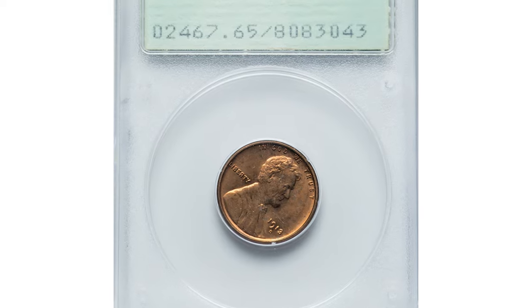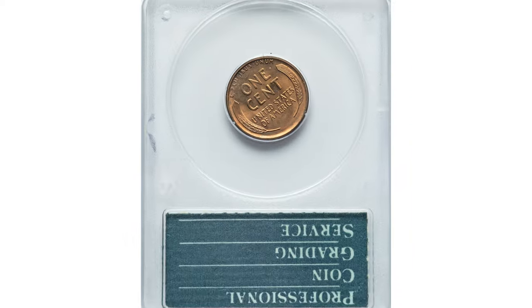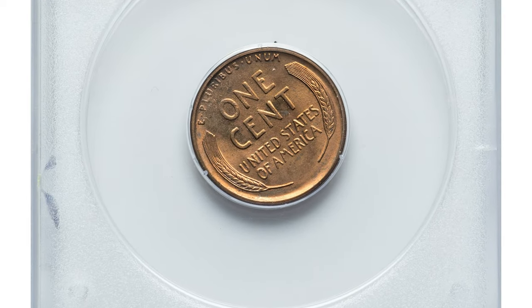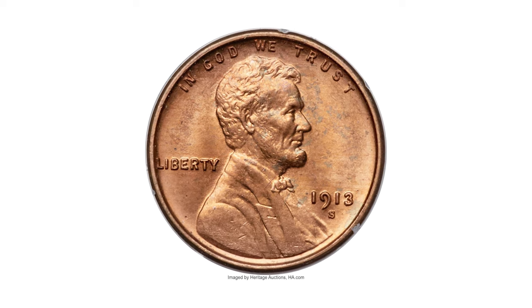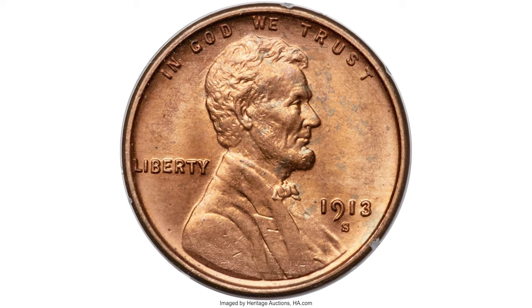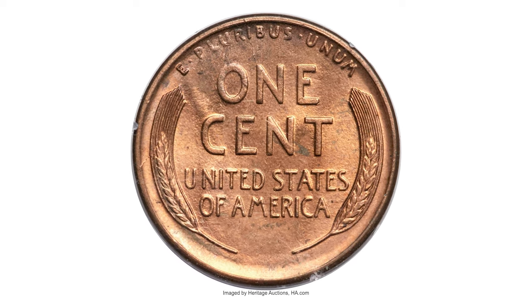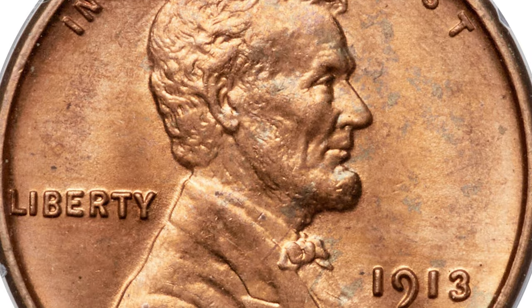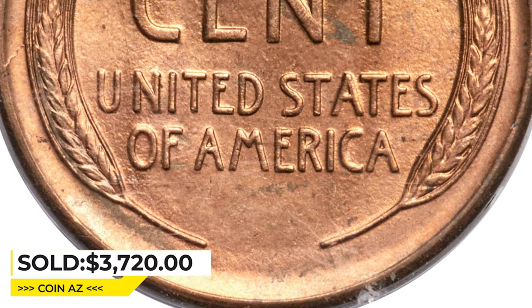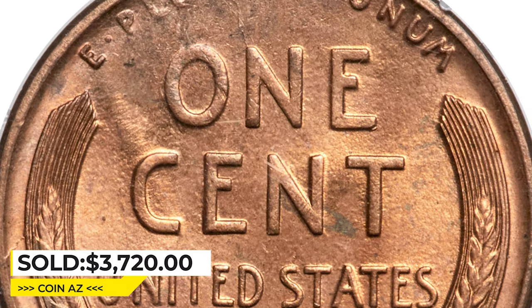This 1913-S Lincoln Cent in MS65 Red Condition — like other early branch mint issues, the 1913-S becomes rare in better red grades. The present orange-gold gem shows traces of powder blue on each side. The lustrous surfaces exhibit only infrequent and incidental contact marks. Housed in a small-sized Rattler holder, it was sold for $3,720 at 30G Auctions.